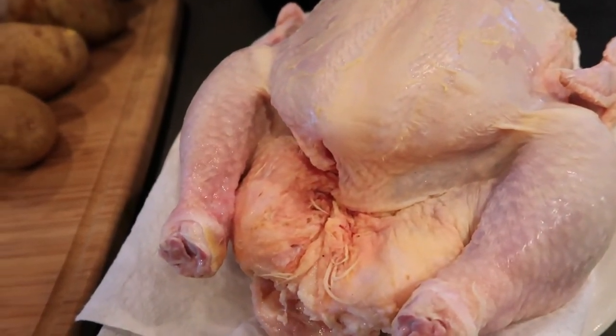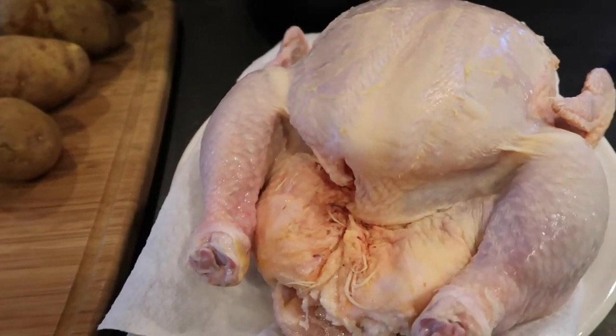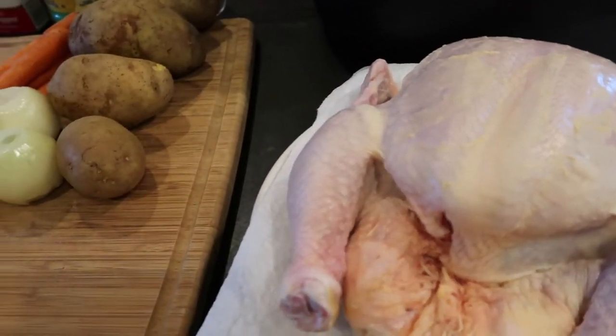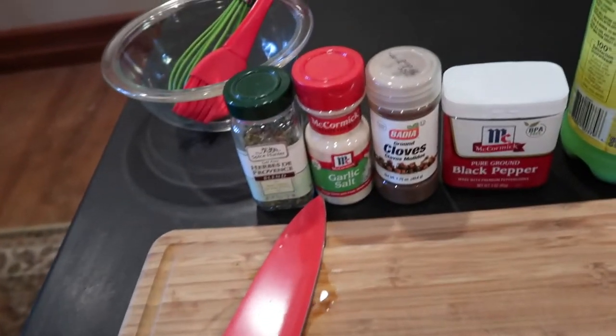I have a seven pound chicken. You're supposed to take the skin off, but I'm not — because this recipe is more for chicken parts and they tell you to remove the skin, but I'm going to use a whole chicken and keep the skin on. So that's different. I have all my veggies out: just potatoes, carrots, and onions. Here are all of my spices.